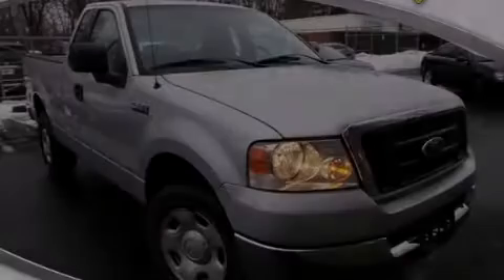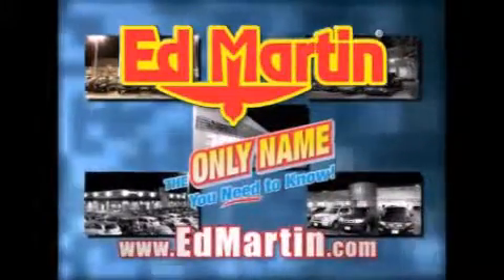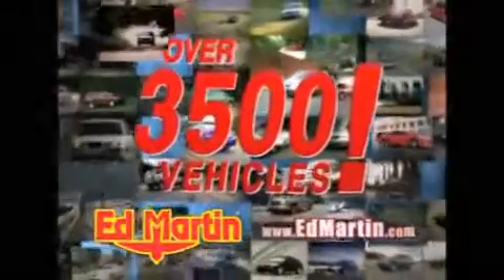Please call us today for more information on this great vehicle. Ed Martin — the only name you need to know for all your transportation needs. Seven convenient locations, 13 different manufacturers, over 3,500 new and used vehicles.